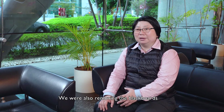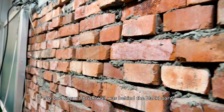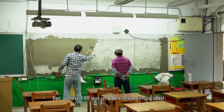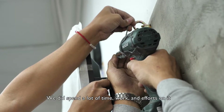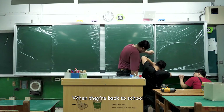We were also removing the blackboards. Every blackboard was a surprise — no one knew a brick wall was behind the blackboard. So we filled in the cracks with cement for almost 100 out of the 296 classrooms in total. We did spend a lot of time, work and effort on it, in the hope that all teachers and students could see the brand new equipment when they're back to school.